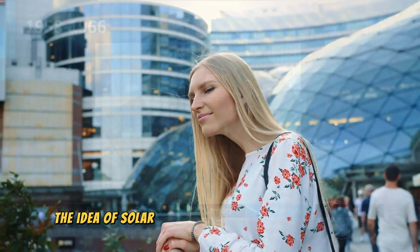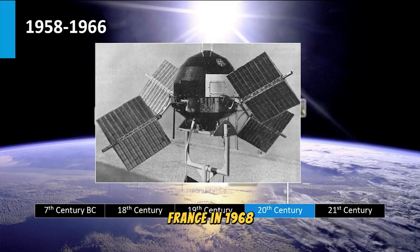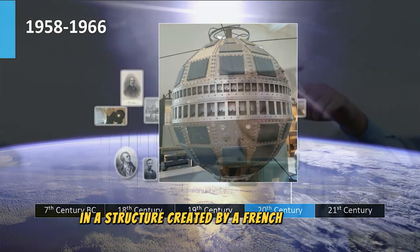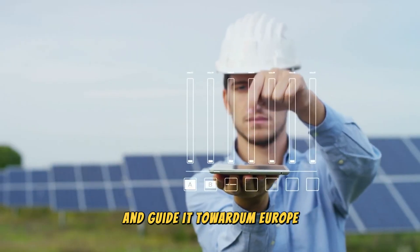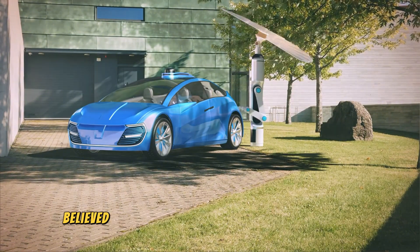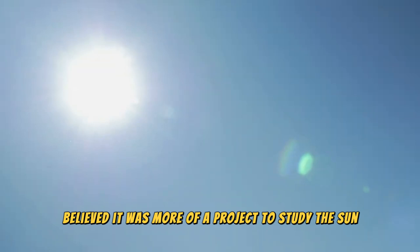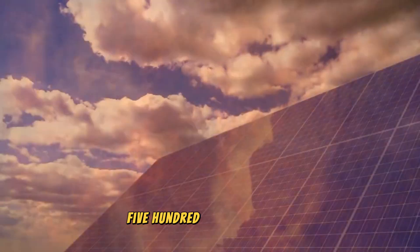In actuality, the idea of solar energy generation was developed in France in 1968 in a structure created by a French architect who utilized a mirror to collect sunlight and direct it toward a focal point. At the time, scientists working on the solar energy complex believed it was more of a project to study the sun than a project to generate inexpensive power, despite the fact that the temperature could exceed 3,500 degrees Celsius.